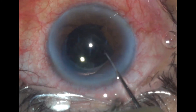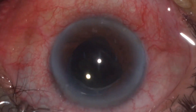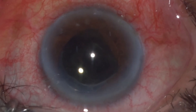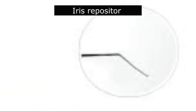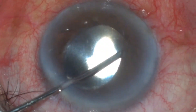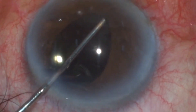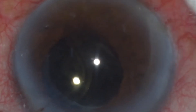In the next step, a side port was made on the opposite end. The anterior chamber was well stable with viscoelastic. An instrument called an iris repositor was taken, and the iris that was stuck beneath the optic of the IOL was released with the help of a sweeping movement.